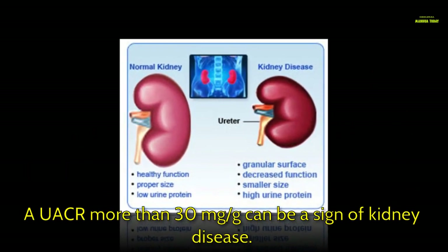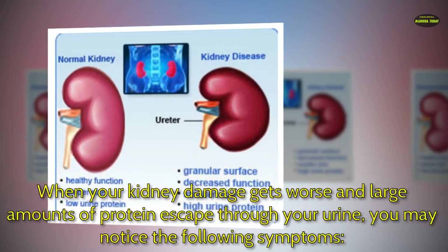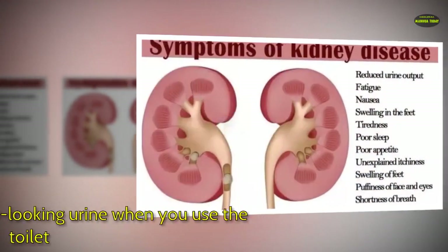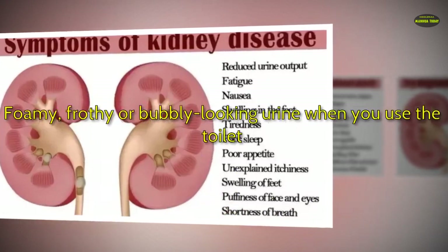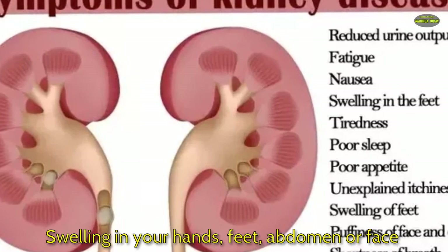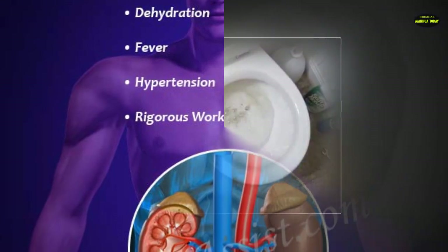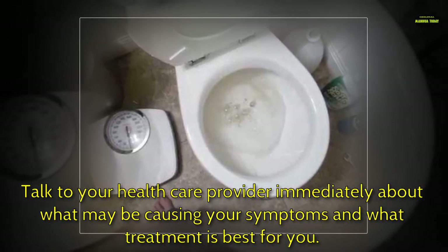A UACR of more than 30 mg/g can be a sign of kidney disease. When your kidney damage gets worse and large amounts of protein escape through your urine, you may notice the following symptoms: foamy, frothy, or bubbly looking urine when you use the toilet, and swelling in your hands, feet, abdomen, or face. If you are having these symptoms, your kidney damage may already be severe. Talk to your health care provider immediately about what may be causing your symptoms and what treatment is best for you.